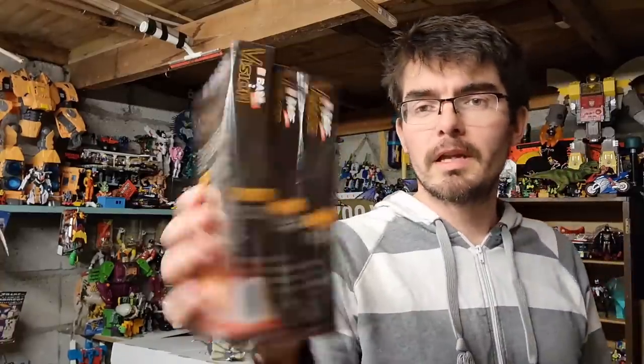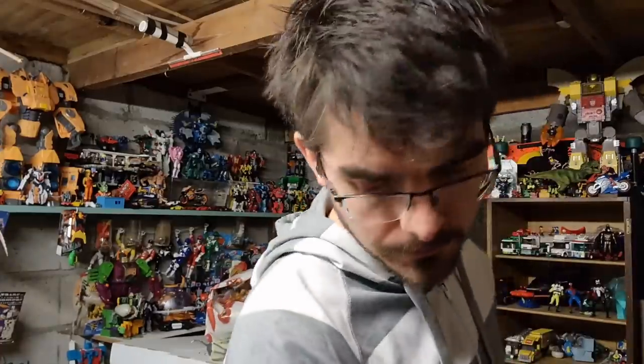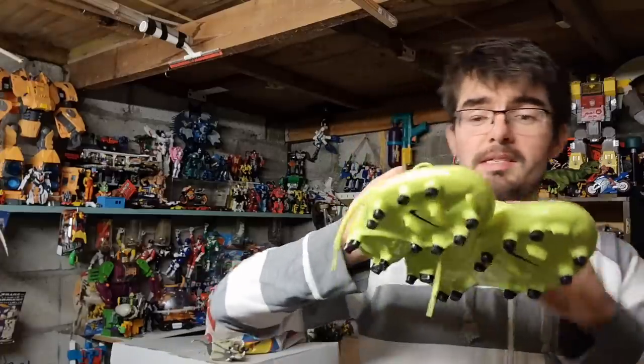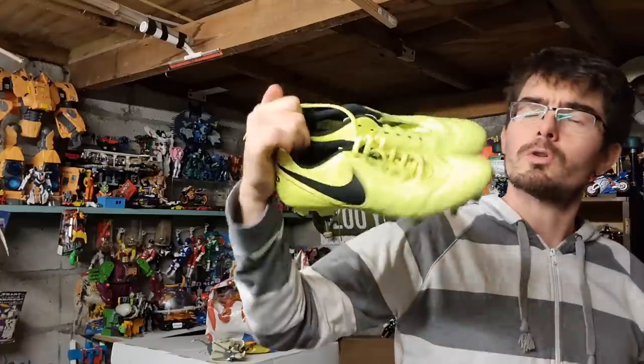Three brand new sealed VHS tapes - gone for £15 all in. A nice pair of luminous yellow Nike Tempo football boots, size UK 7, missing the laces, but the colour was always going to carry these through. Moulded studs on the bottom, they've gone for £12 all in. A couple of Spice Girls key rings - I'm guessing it's one of you guys. If it is, you're nuts. But thanks so much for the support.